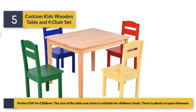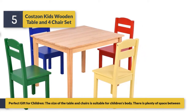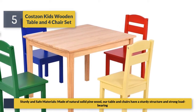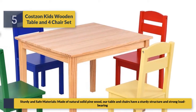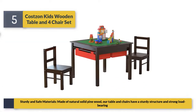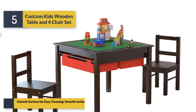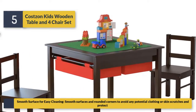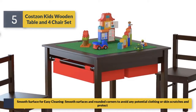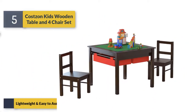A perfect gift for children, the size of the table and chairs is suitable for children's bodies with plenty of space between them. Made of natural solid pine wood, the table and chairs have a sturdy structure, strong load bearing, and a smooth surface for easy cleaning. Rounded corners avoid any potential clothing or skin scratches.